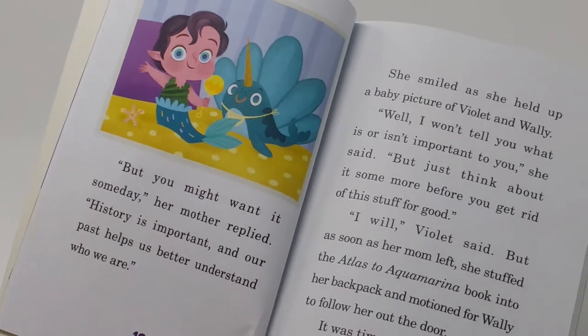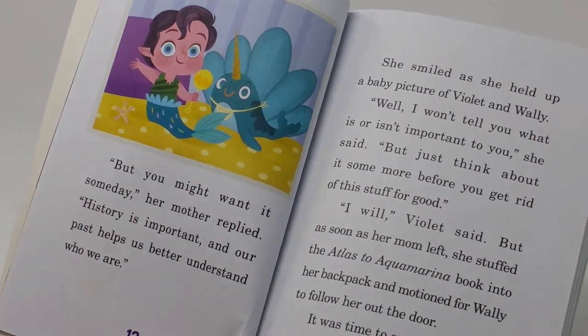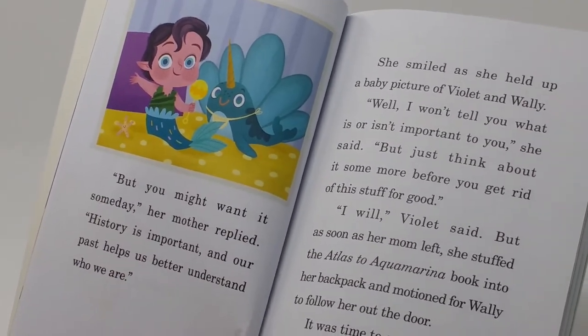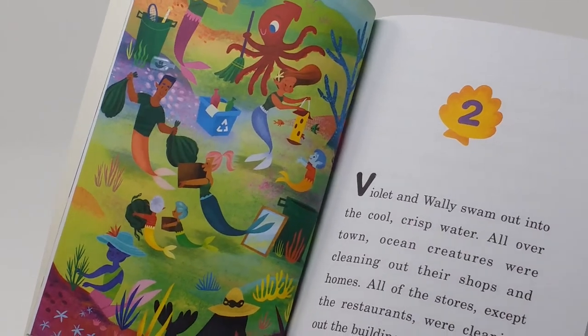Her mother says she might want it someday, explaining that history is important and our past helps us better understand who we are. Then Mom shows her a baby picture of Violet and Wally together. After that, they go out and explore the whole underwater city as it's cleaning up.